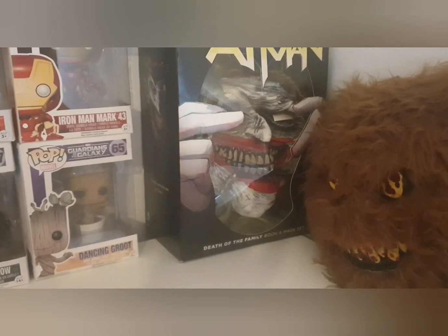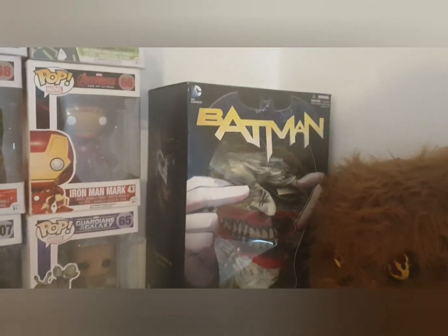My Death of the Family book and mask from Batman.